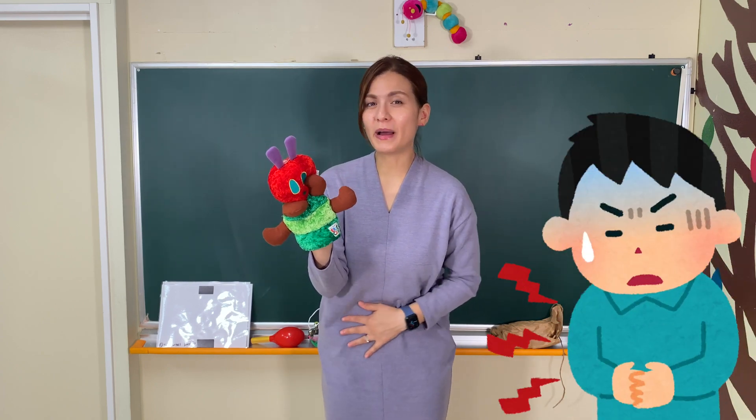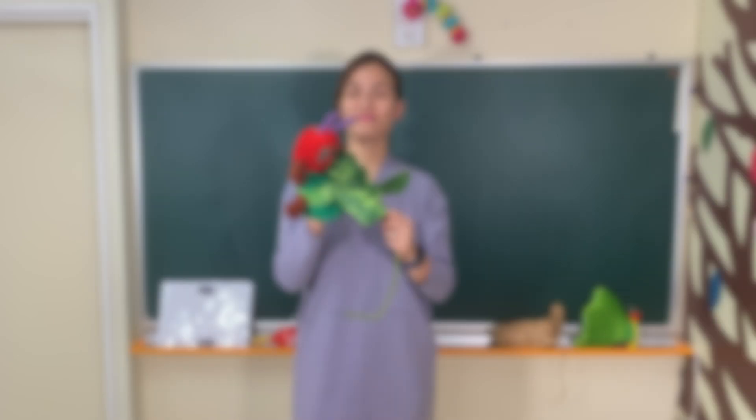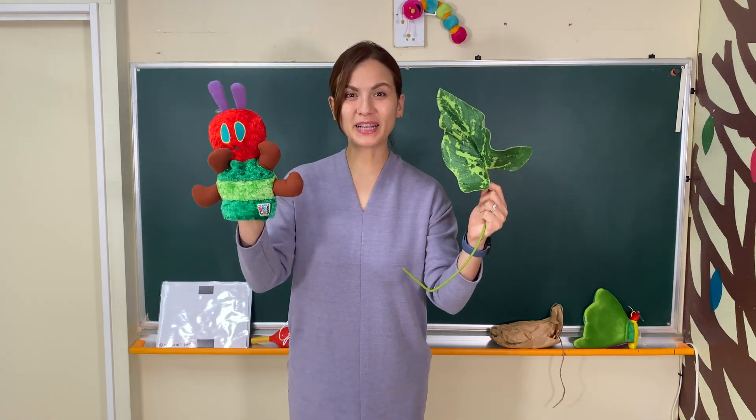But after that, he had a stomachache. Ouch, ouch, ouch! Remember? And on Sunday morning, he ate a nice green leaf, and he felt much better.